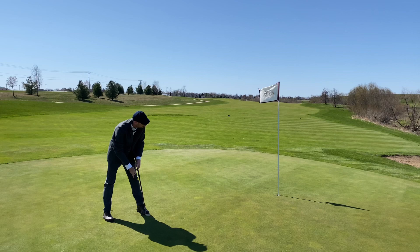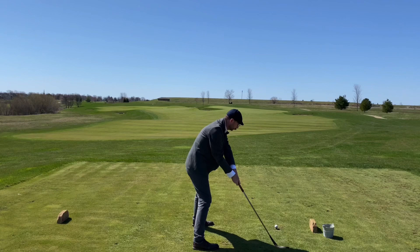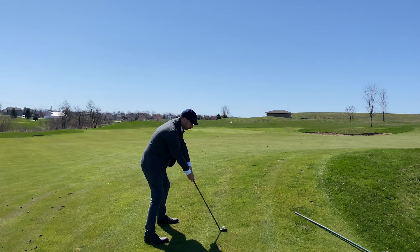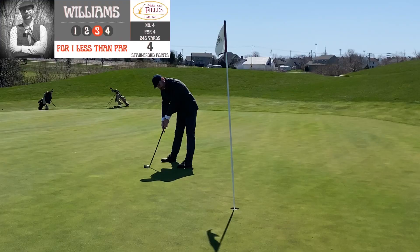Moving on to number four — par four, 236 yards. There's a nice little pot bunker in the middle of the fairway at a spot where most people probably land from the further back tees, but we're playing from the reds. That was the first really good swing I put on the ball with the Kelly Leonard McEwen play club, putting me in a nice position to use the Cannon Taylor mashie for a run-up attempt at one less than par.